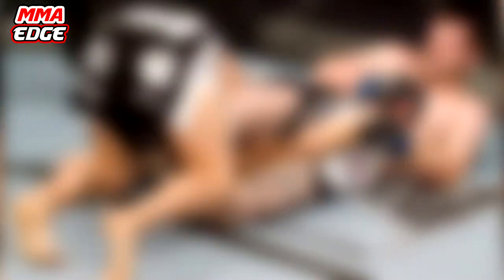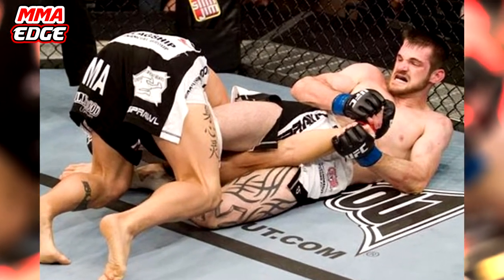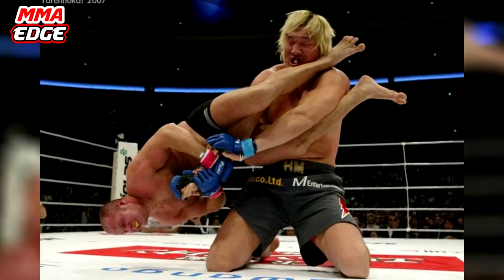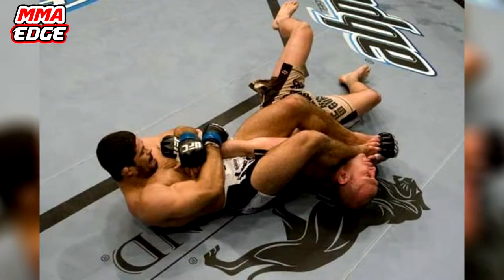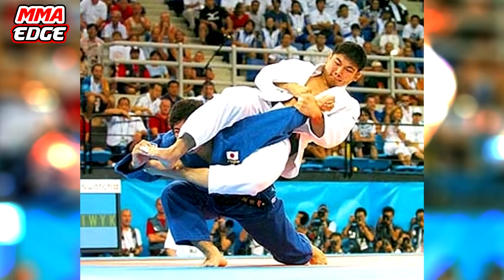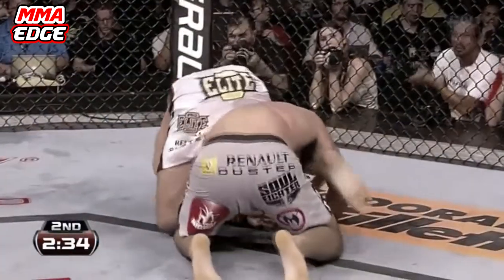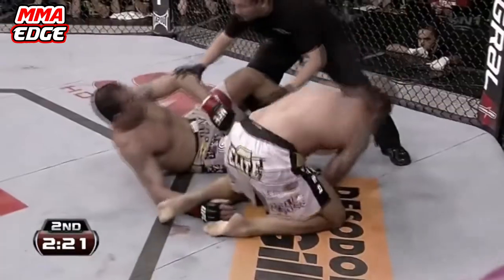Number 2: The Arm Bar. The Arm Bar lands itself at number 2 on our Top 5 Countdown. The technique itself has many variations, although all of them pretty much do the same thing — they hyper-extend your opponent's elbow joint. The Arm Bar is one of the most versatile submission holds in Jiu-Jitsu, as a fighter can easily execute the move from a variety of different positions. Some have used the Arm Bar from the mount position, others from side control, while a few have even done it from the guard.